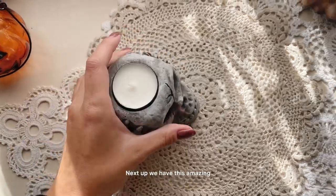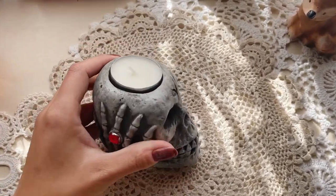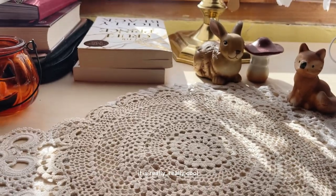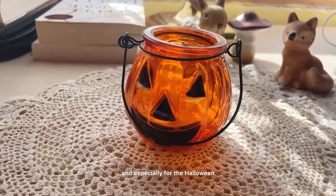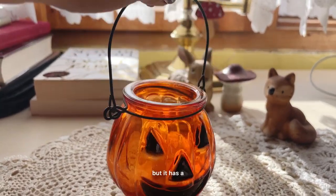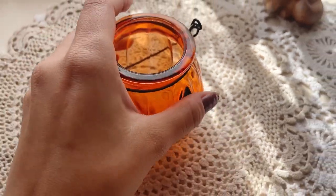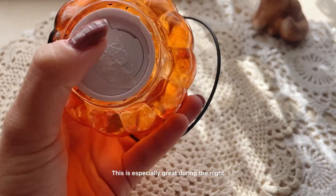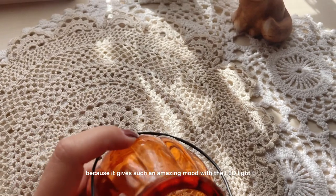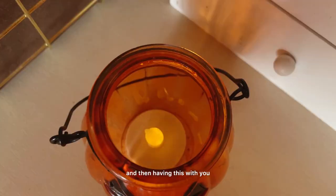Next up, we have this amazing and really cool skeleton candle holder. Even though the candle inside is basic, it is really, really cool, especially for Halloween. And also for Halloween is this candle holder, but it has a LED light inside it. This is especially great during the night because it gives such an amazing mood with the LED light, and it's great for reading with it nearby.